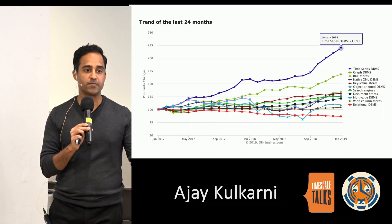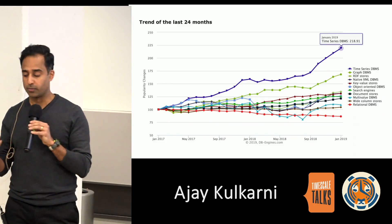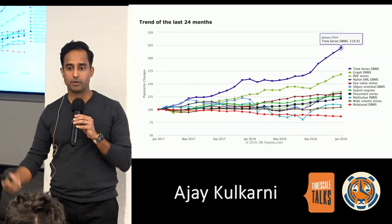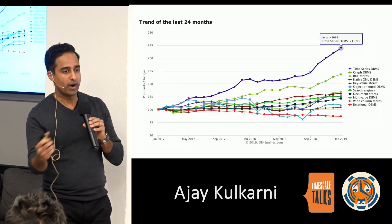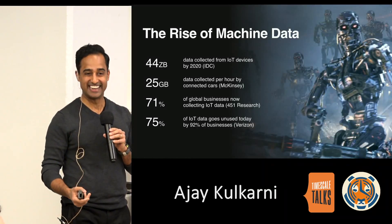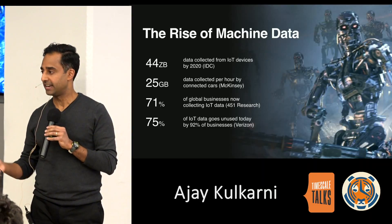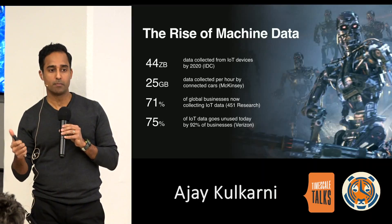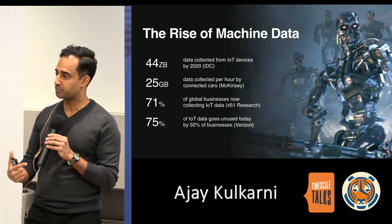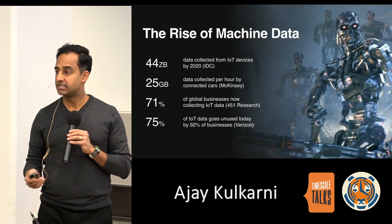When we think about why this category is growing, we point to two reasons. Number one is the rise of machine data. Machines generate orders of magnitude more data than human beings do. Connected machines already outnumber us on this planet and that gap is widening. And crucially, machine data is time series data.